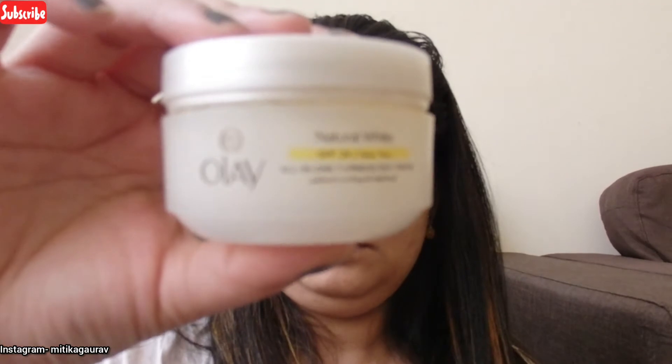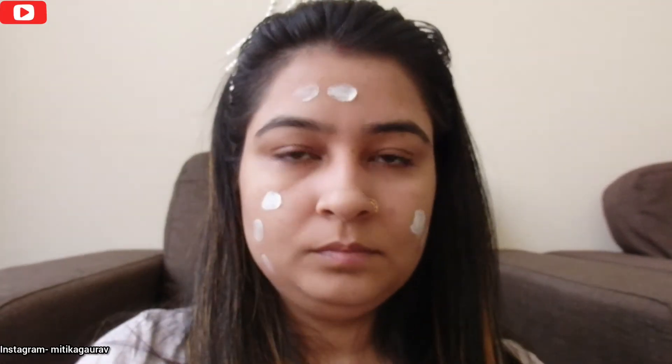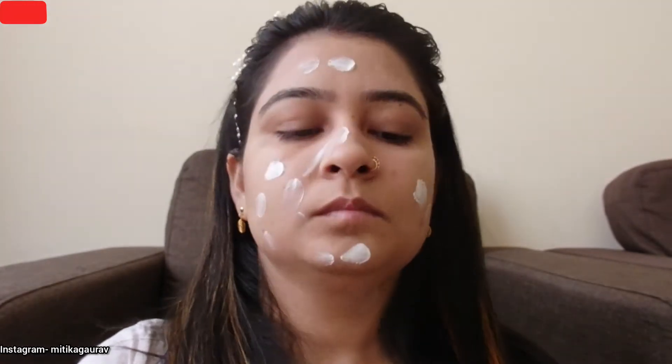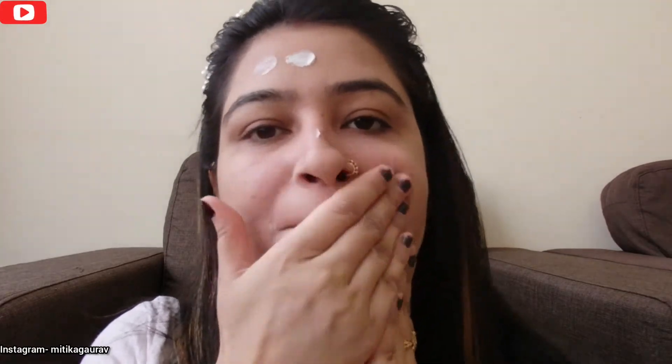First of all, I will apply a natural white cream with SPF24 on my face so that my skin will blend well.